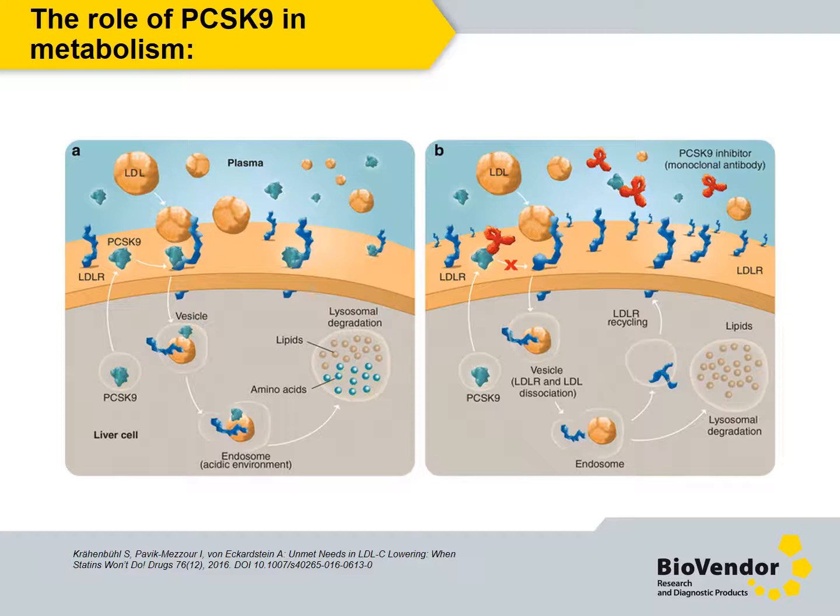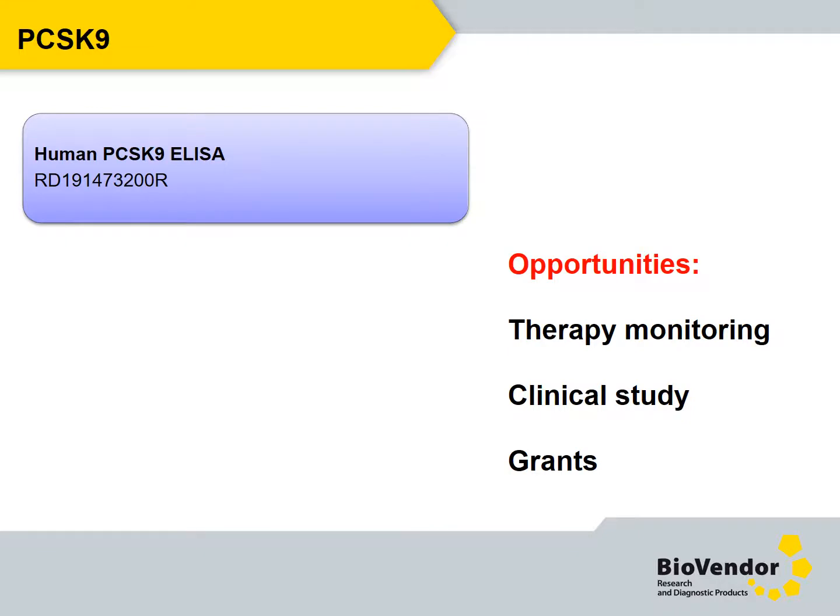Picture B shows that in the presence of a monoclonal antibody that binds to PCSK9, the PCSK9-mediated degradation of the low-density lipoprotein receptor is inhibited. PCSK9 is an excellent marker for monitoring long-term cholesterol-lowering therapy and can also be used for clinical studies as well as research projects.